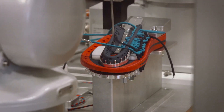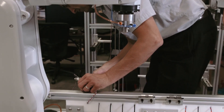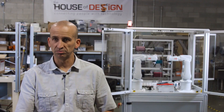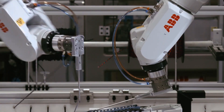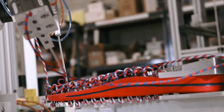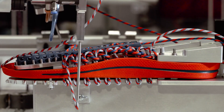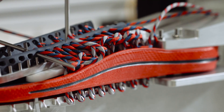Keen plans to use the Keen Unique Robot to produce sandals at its headquarters in Portland, Oregon, as well as in select retail locations. This will allow Keen to get its sandals to customers faster and more efficiently, while also reducing its environmental impact. In addition to its manufacturing capabilities, the Keen Unique Robot is also a powerful marketing tool — a unique and visually appealing robot that demonstrates Keen's commitment to innovation.